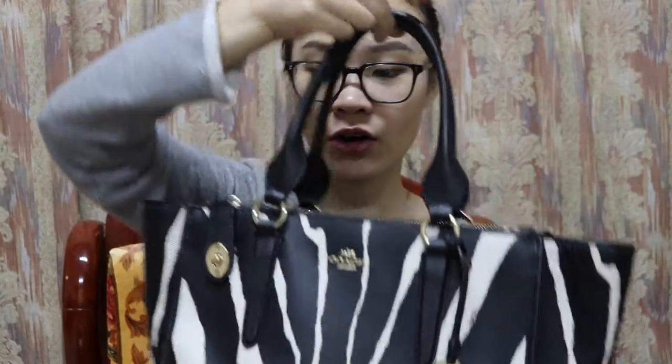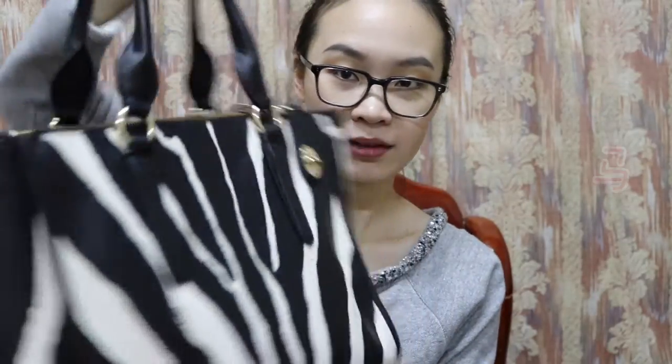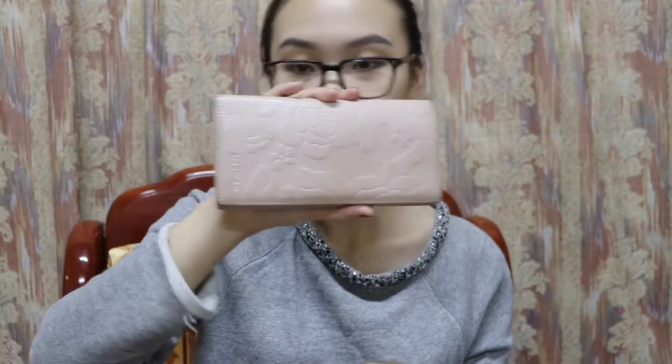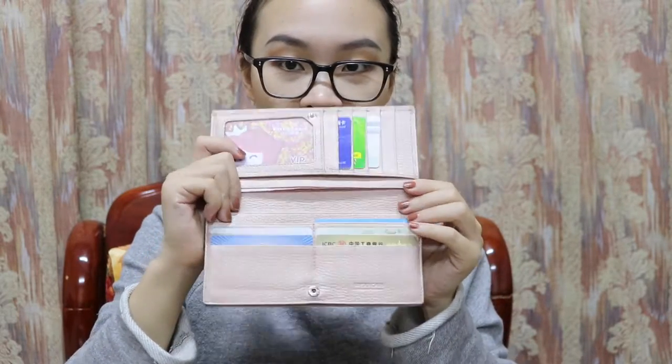Hey guys, so today I decided to film a video of what's in my bag. This is my Coach bag and I call it the zebra bag because you can see it's all white and black, so it looks like this. Without further ado, let's get into it.